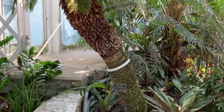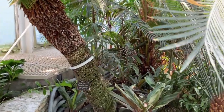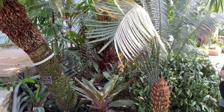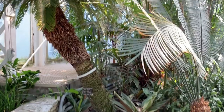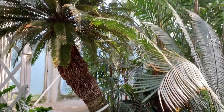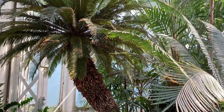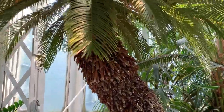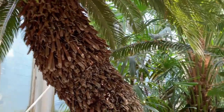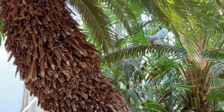A cycad is completely different than a palm. A palm is an angiosperm, or a flowering plant — so palms have coconuts, right? Cycads are gymnosperms, so that means they do not have flowers. They reproduce with cones instead of flowers.